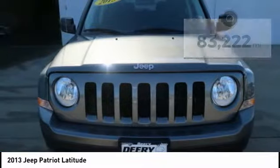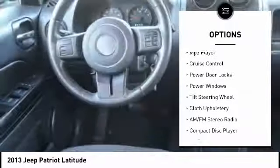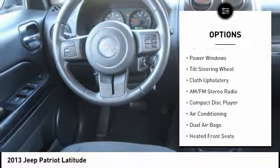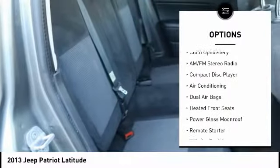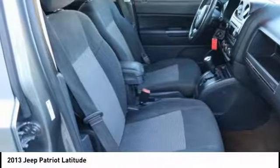Here are some of this vehicle's great options: traction control, rear window wiper, keyless entry, satellite radio, MP3 player, cruise control, power door locks, power windows, tilt steering wheel, and cloth upholstery.